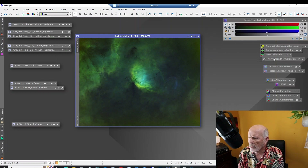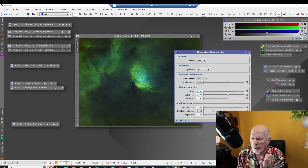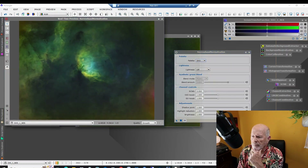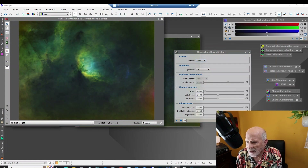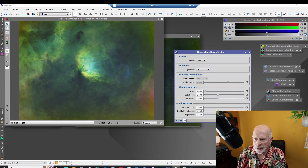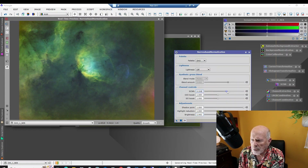I'm going to go into the new narrowband normalization process. Since I did an SHO, I'm going to choose the palette as SHO. I'll open up a preview window — and here is where the magic really starts. I'll bring up the brightness a little bit using the control down here, and you can see the brightness coming up with some really neat information showing up. In the SHO, that bow shock is right there, showing up more vividly.